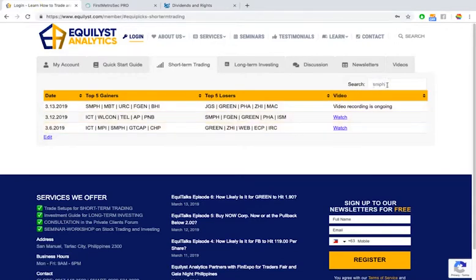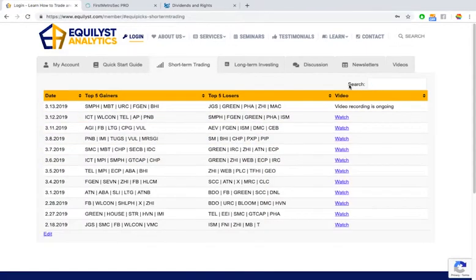Welcome to our top 5 gainers and top 5 losers analysis. Today's March 13, 2019, Wednesday. My name is JC de Guzman. In this video I'm going to talk about 10 different stocks, discuss my technical analysis, share my overall sentiment, briefly mention dividend announcements for any of these 10 stocks, and give you my trade setups — my recommended plan of actions.